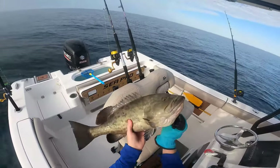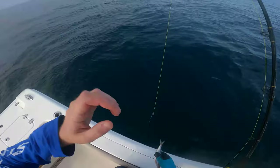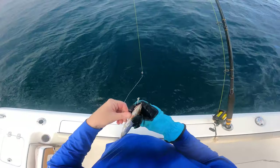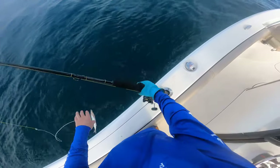Alright guys, first decent fish of the day - about a 22-inch gag grouper. Nice looking fish. There are so many of these little coral beds down here and they just snag everything with your hook. Throw another dead sardine down and see what we get.